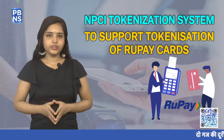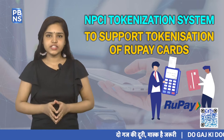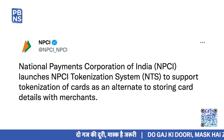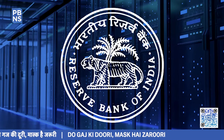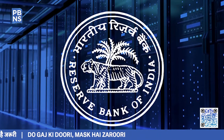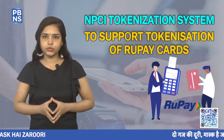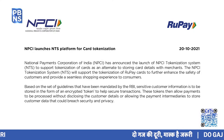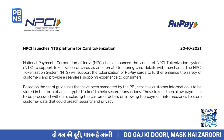The National Payments Corporation of India on 20 October launched a NPCI Tokenization System, or in short NTS, to support tokenization of Rupay cards. Recently, the Reserve Bank of India mandated tokenization of cards from January 1, 2022. NTS will support tokenization of cards as an alternative to storing card details with merchants.